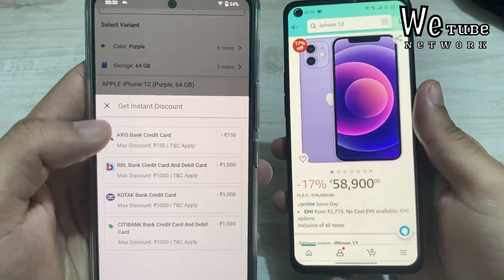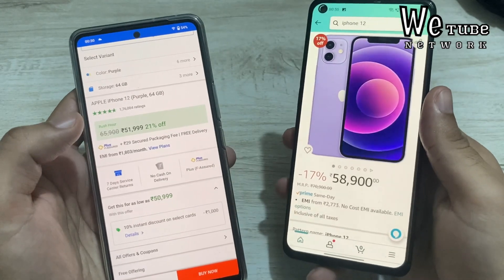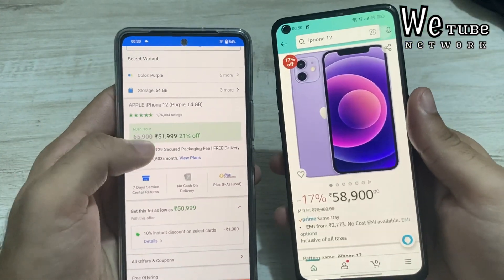The hype was that the iPhone 12 would come under ₹50,000, especially on Amazon Prime Day. But that has not happened — the iPhone 12 stays above ₹50,000.